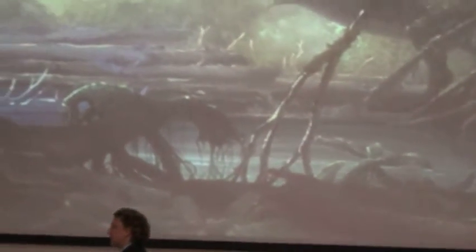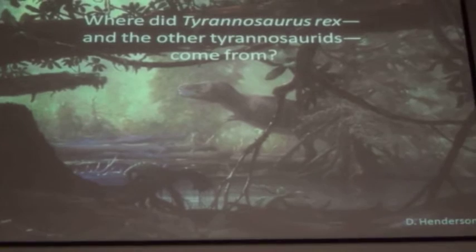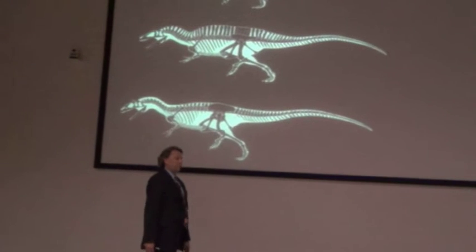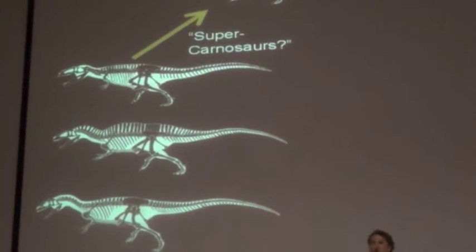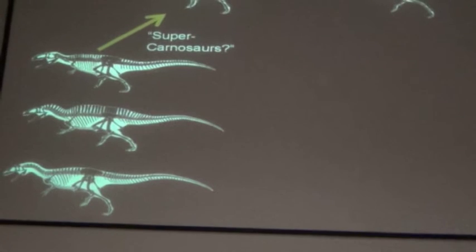Where did Tyrannosaurus and its relatives come from? After the discovery of T. rex, it seemed natural to many people that tyrannosaurs were simply the final expression of a long history of giant, large-bodied meat-eating dinosaurs — that the allosaurs, or so-called carnosaurs, went from Jurassic forms to early Cretaceous forms to Tyrannosaurus, big all the time.